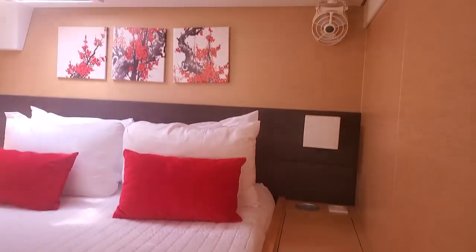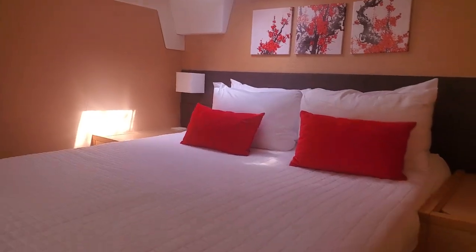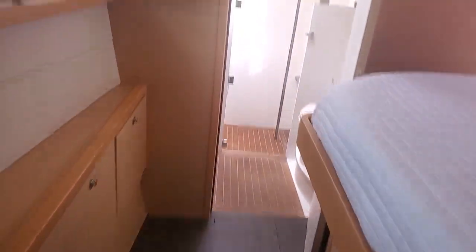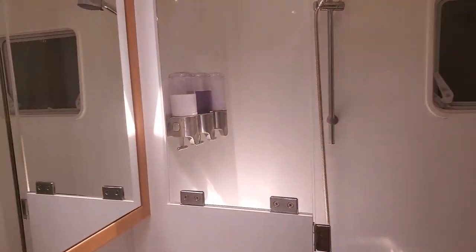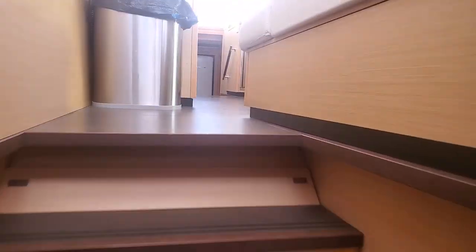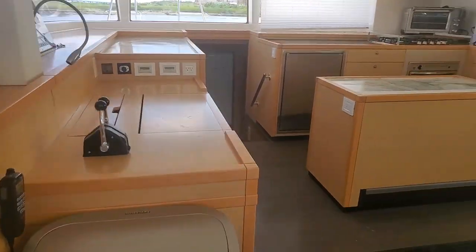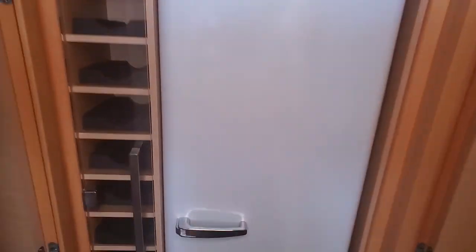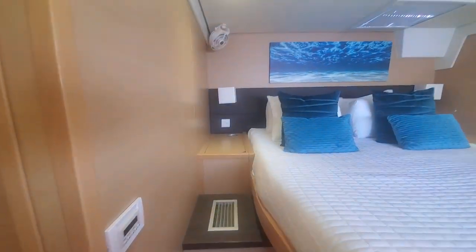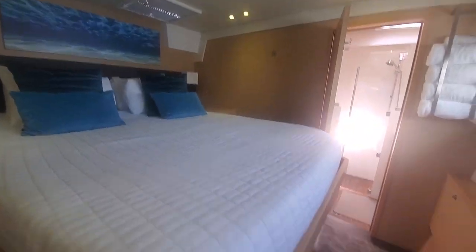This stateroom has a large walk-around queen bed with ensuite head. In the shower is an additional escape hatch that goes into the port side forepeak just in case. We also have escape hatches under all three sets of stairs. Here we have a large refrigerator, freezer, and wine storage. This stateroom also has a large walk-around queen bed with ensuite head.